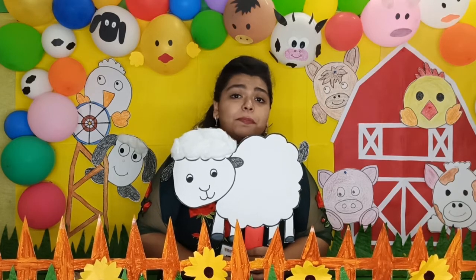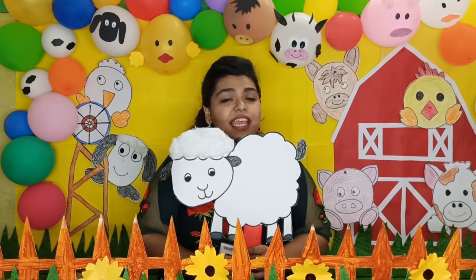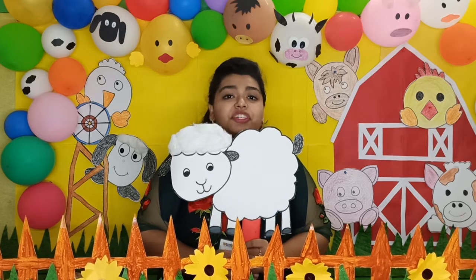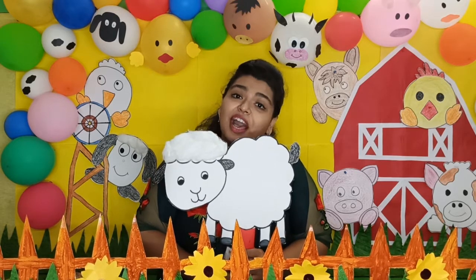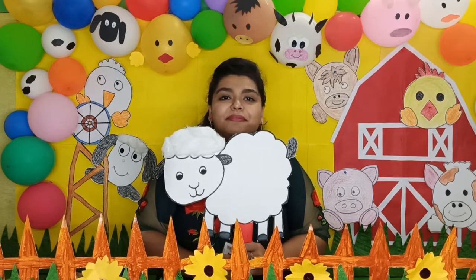Children, where does a sheep live? Sheep lives on a farm. Sheep lives on a farm. Sheep is a farm animal.